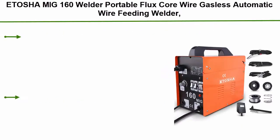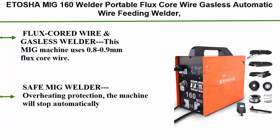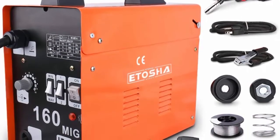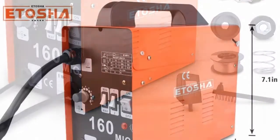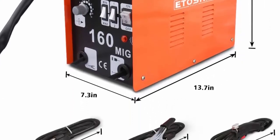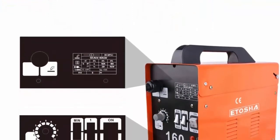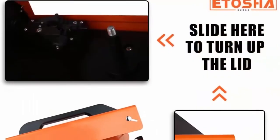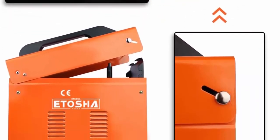Top 6: Tasha MIG 160 Welder — portable flux core wire, gasless, automatic wire feeding welder. 160-amp arc welder machine with welding gun, grounding clamp, input power adapter, cable brush, and orange flux core wire. Uses 0.8–0.9mm flux core wire, dedicated 110AC 60Hz power input, suitable for mild steel and stainless steel. Safety features: overheating protection stops automatically when overheated; water splash protection rated IP21; overload protection stops automatically when overloaded.